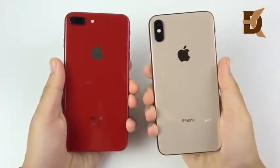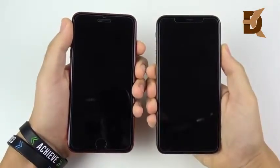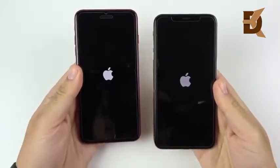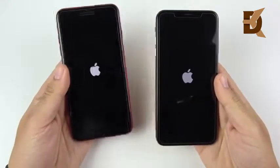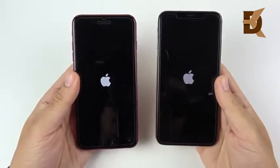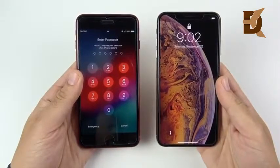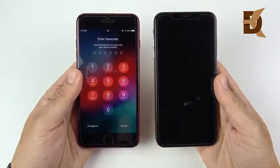Welcome to the iPhone 8 Plus versus the iPhone XS Max speed test. Let's begin with a boot up test. This is a 256 gigabyte XS Max and this is a 64 gigabyte iPhone 8 Plus, which the XS Max is basically replacing as the plus-size model. You've seen that the iPhone 8 Plus actually booted up first over the iPhone XS Max, so nice stuff so far for the 8 Plus.